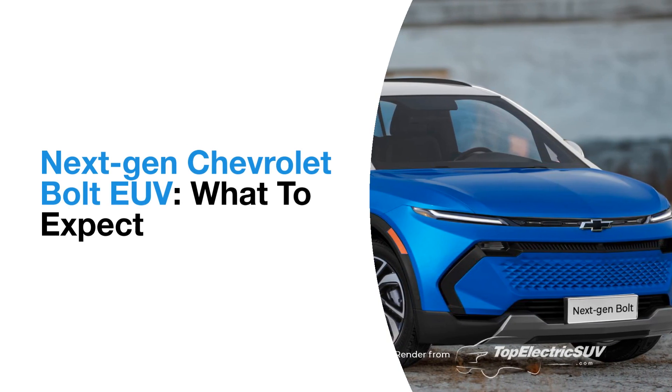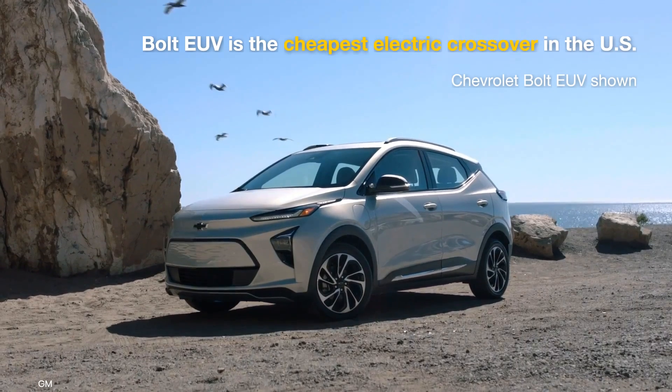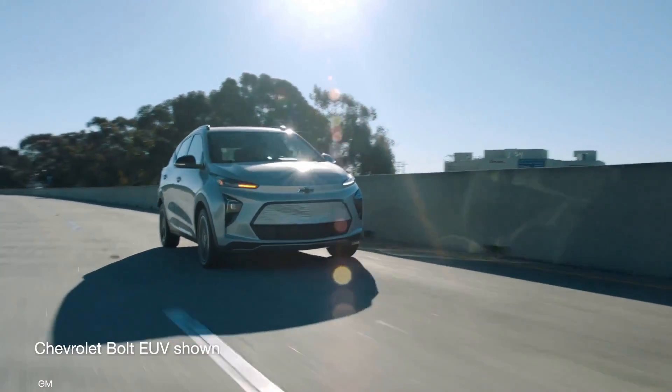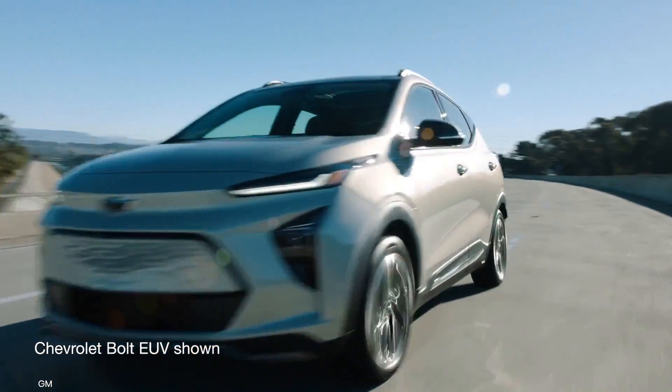As one of the most affordable EVs in the US, the Chevrolet Bolt EUV is a crucial product in GM's portfolio. Acknowledging its significance, GM has confirmed a second generation for this model.